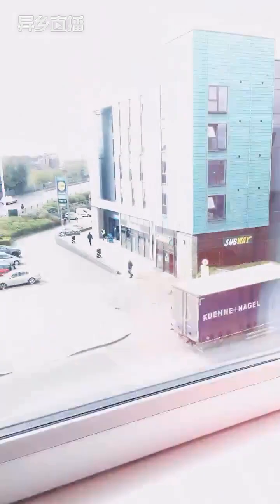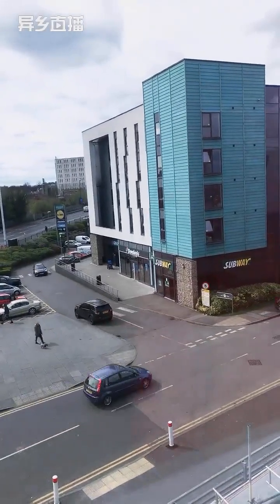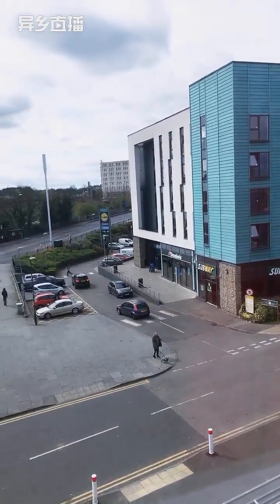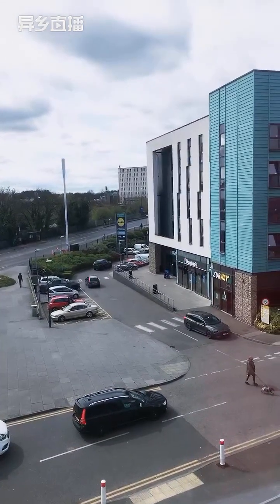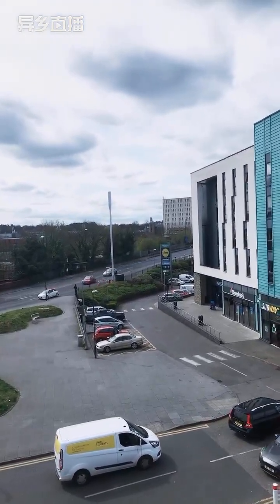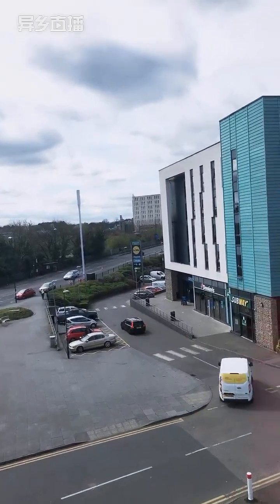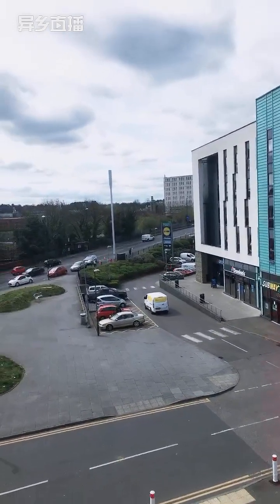Looking outside the window, it's a really nice day today. We've got Subway, Domino's, and Greggs opposite if you want any snacks. Around the corner there's a small supermarket for groceries, snacks, and essential supplies like toiletries. Opposite is the Jubilee Campus — it's literally walking distance away.